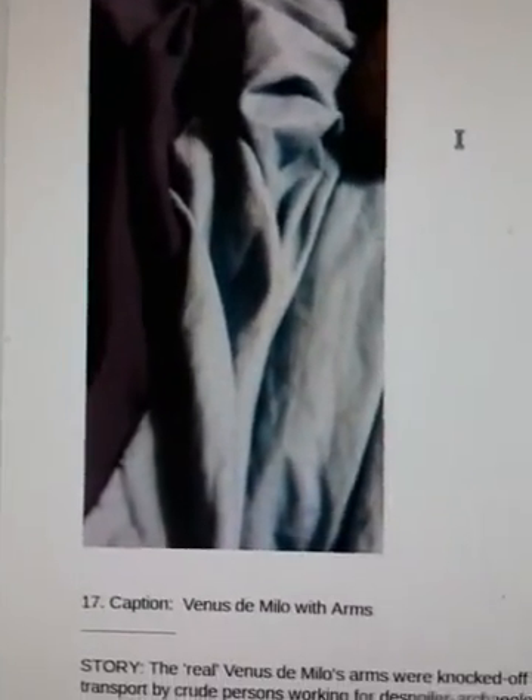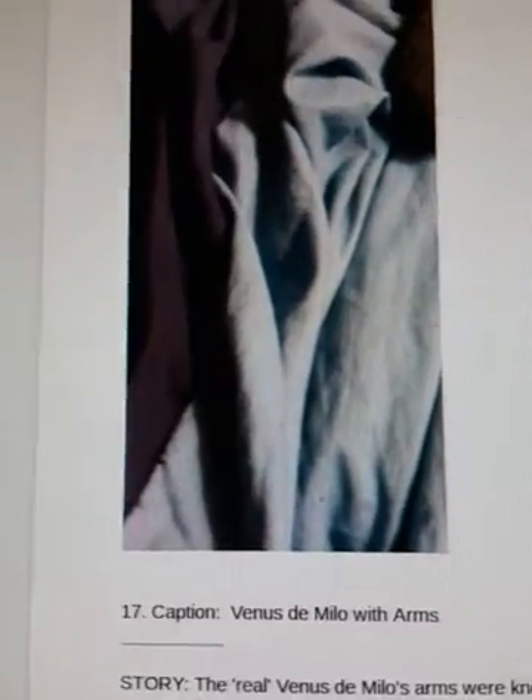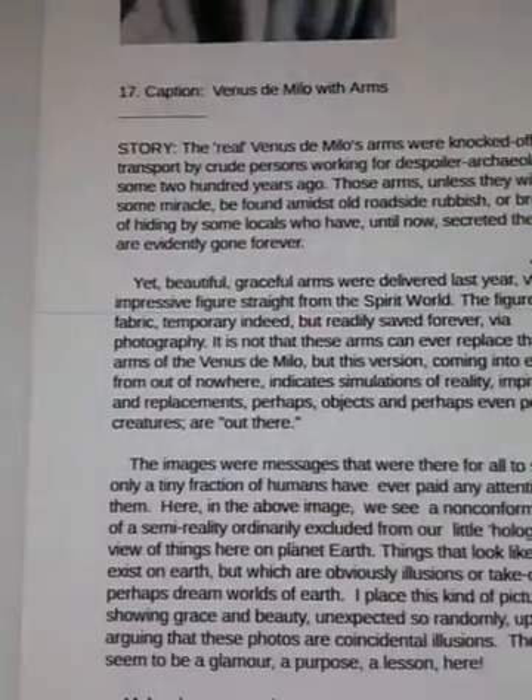Continuing with my series on spirit faces and fabrics, which is a book coming up for me — maybe it'll be on Kindle. Here is Venus de Milo with arms. As a matter of fact, you can see the eye there, maybe part of her head — faces in shadow — but the arms are just amazing. These just form naturally.